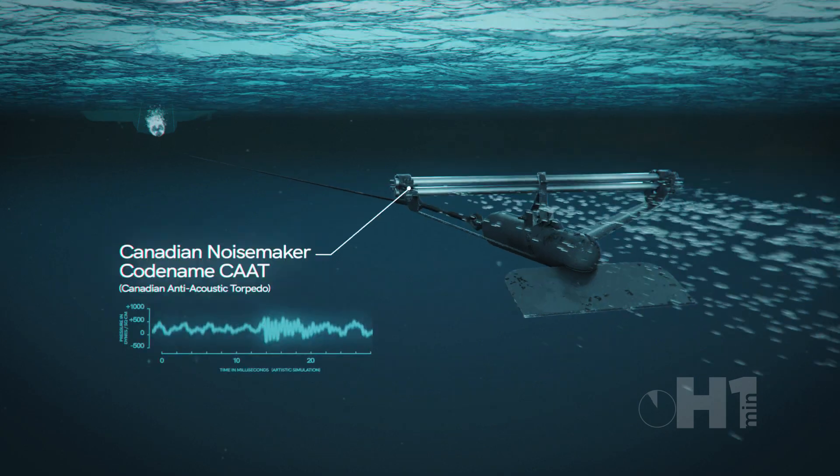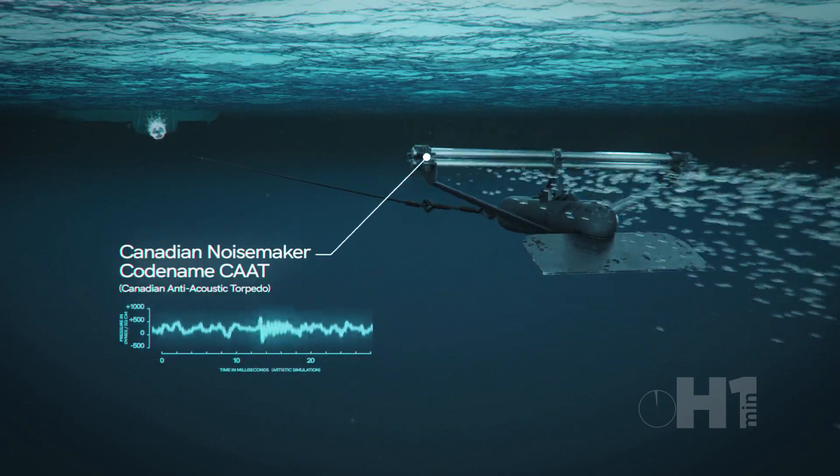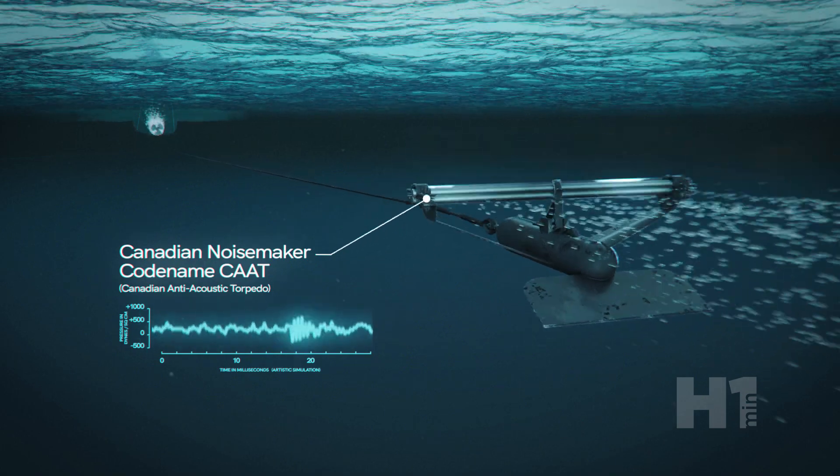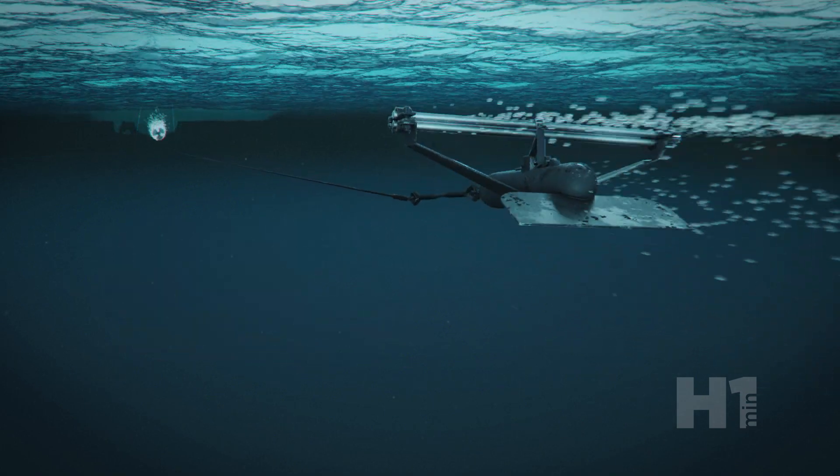CAT, Canadian Anti-Acoustic Torpedo, was a Canadian improvement on the Foxer system. Consisting of 30-inch parallel metal bars, they were dragged through the water creating a specific sound signature 20 kHz above a propeller's noise.